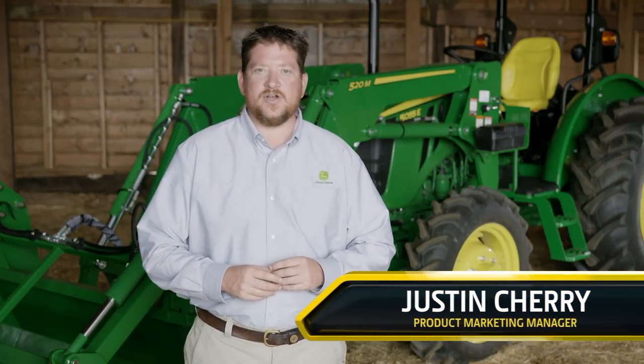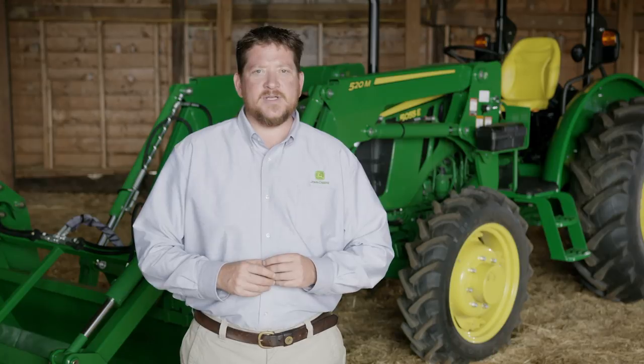Hi, I'm Justin Cherry, Product Marketing Manager for 5E three-cylinder tractors. Today, you're going to see updates that improve performance and operator experience.